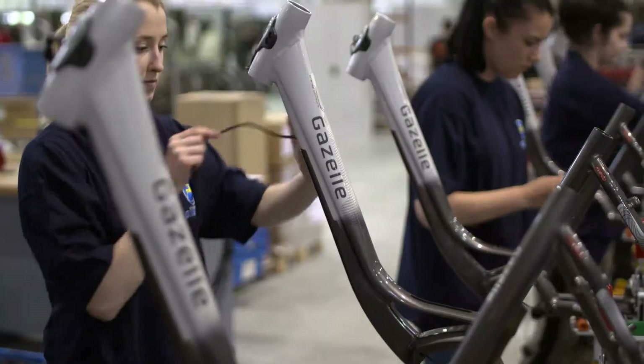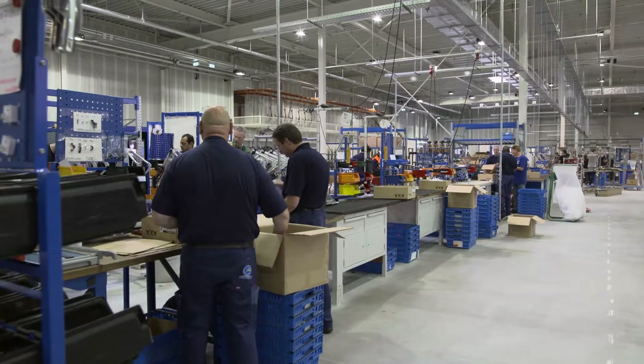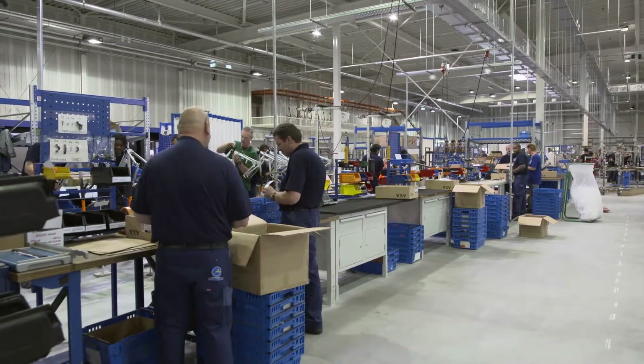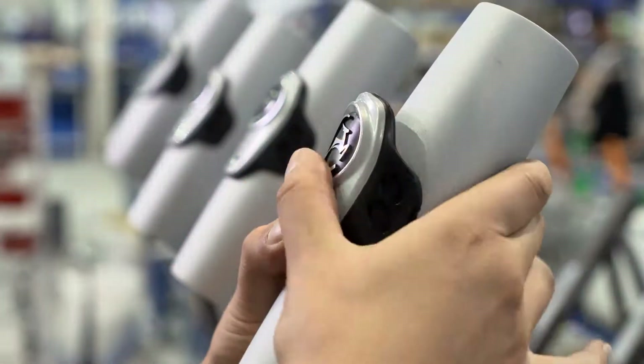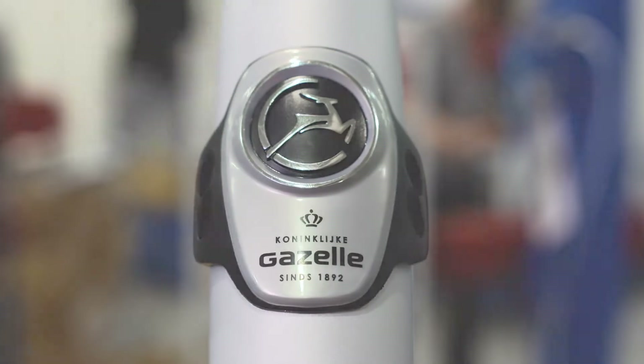And we do the same thing with the cables, which we then tuck away neatly inside the frame. And before we get everything ready to finish off the assembly of our bikes, in one go, we put our badge on the front. That way, every bike is a true Gazelle.